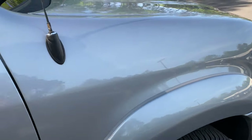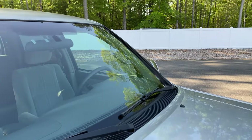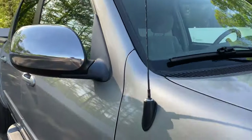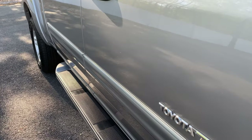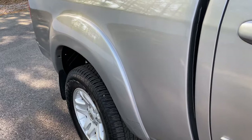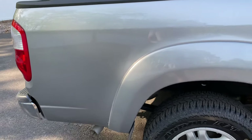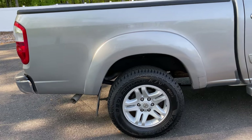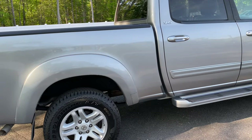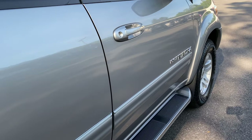A truck like this that's been serviced as well as it has, and as rust-free as the entire truck is, can easily last another 30 years — it really can. If you're familiar with these trucks, there are plenty online with 500 and 600-plus thousand miles on the original engine and original transmission, but it has to be that right owner.